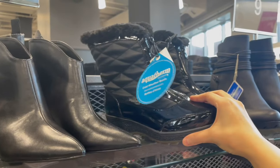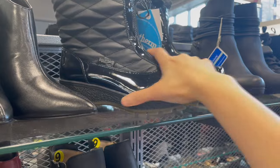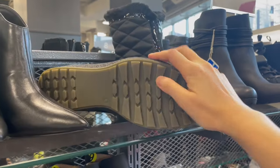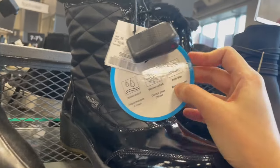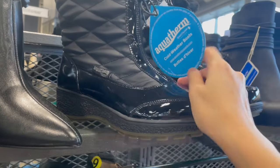Next to this you have boots of the brand Aqua Serp. Not that stylish, not really fond of the design, but the great thing is that if you look at the sole, it has a really good profile. And if you look closer at the tag, it says waterproof, winter rated, and anti-slip. So in terms of safety and comfort, I think this could be a pretty good idea.